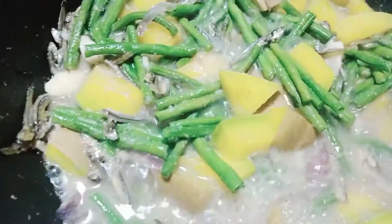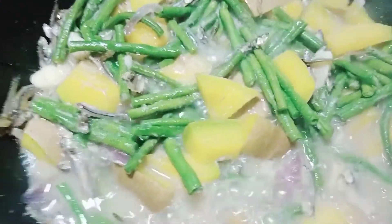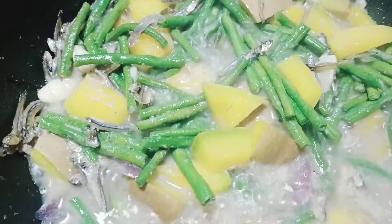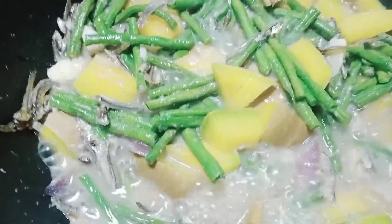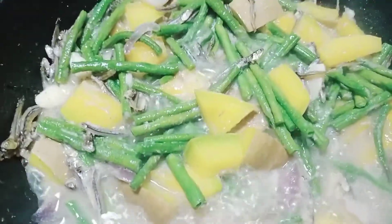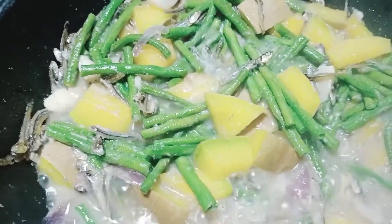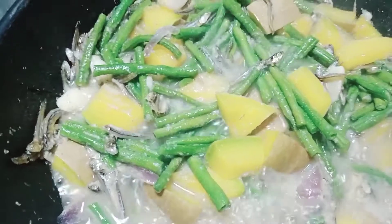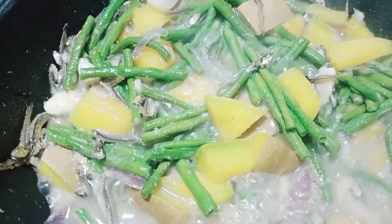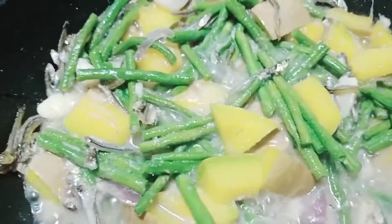How about the string beans or sitaw? Green beans are a good source of vitamins and minerals. Green beans contain many essential vitamins, including folate. One cup of raw green string beans contains 33 micrograms (MCG) of folate, almost 10% of the daily recommended value. Folate is a B vitamin that helps prevent neural tube defects and other birth defects. Yan po yung mga benefits ng tatlong gulay.